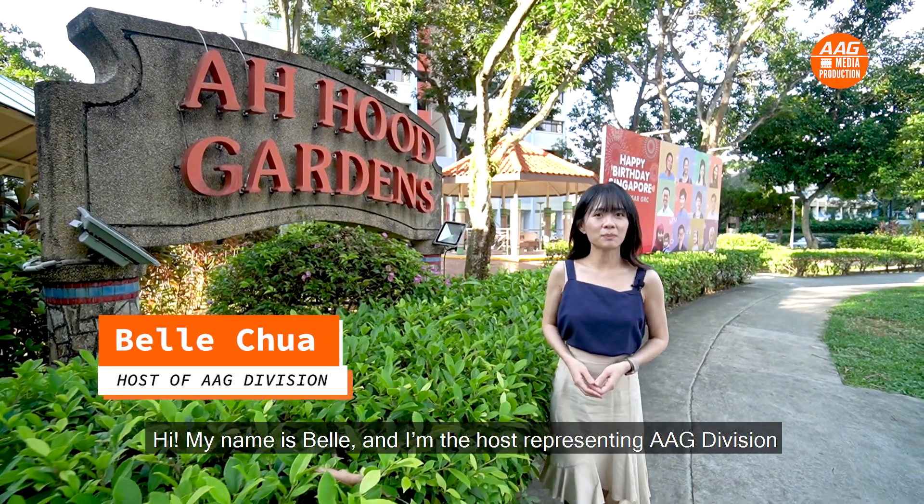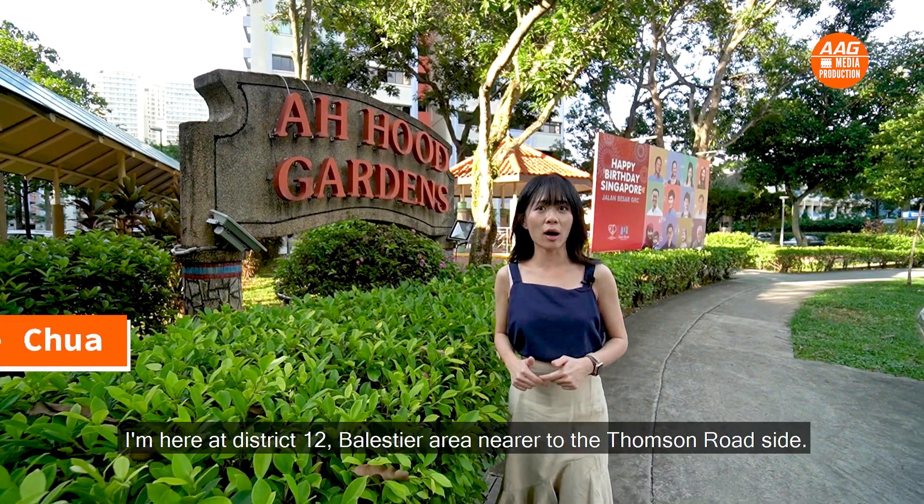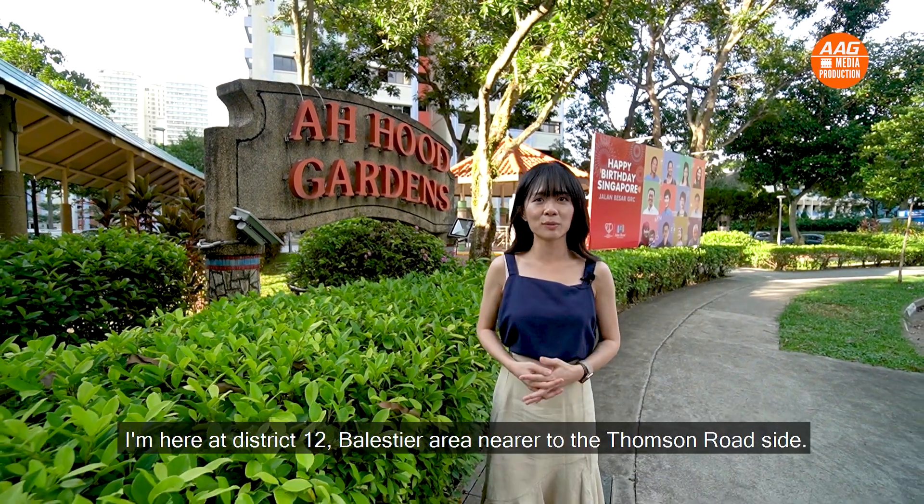My name is Belle and I'm the host representing AAG Division. Today I'm here in District 12, Balestier area, nearer to the Thomson Road side.